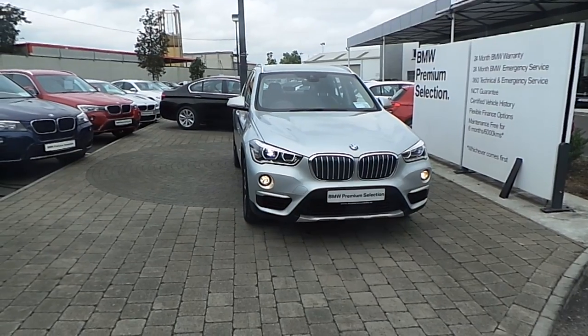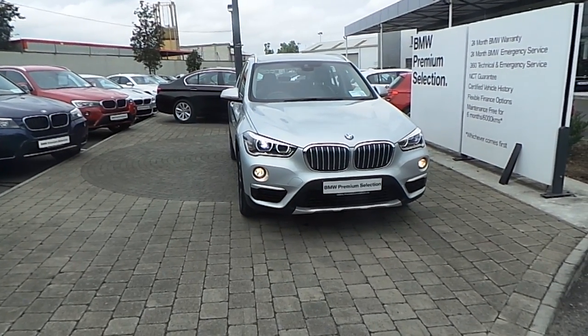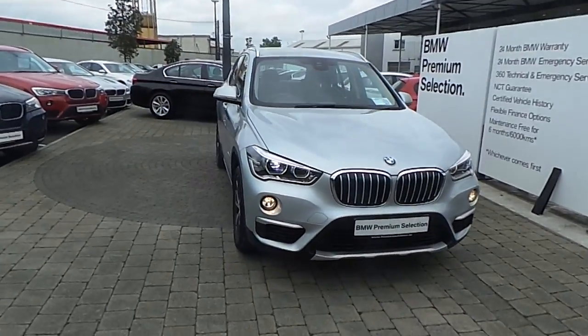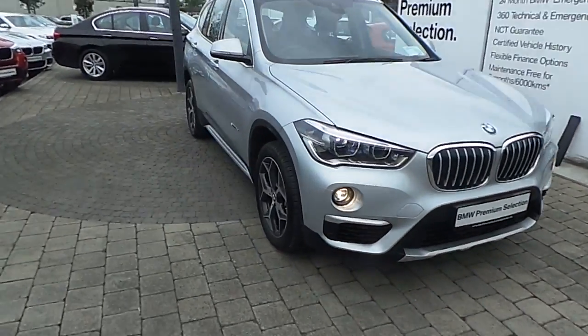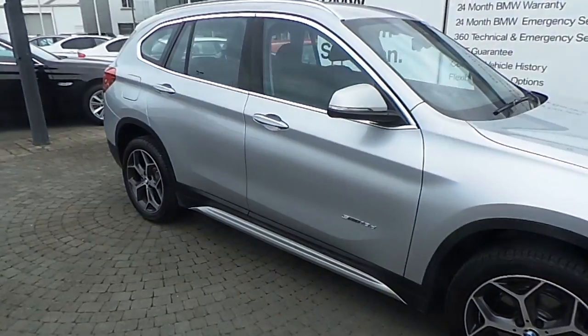Fitted on this X1 are adaptive LED headlights, front fog lights, rain sensor with automatic headlight activation, and active guard.